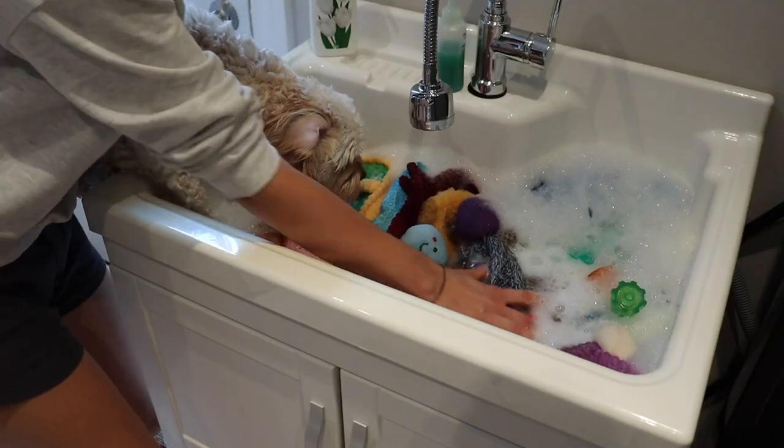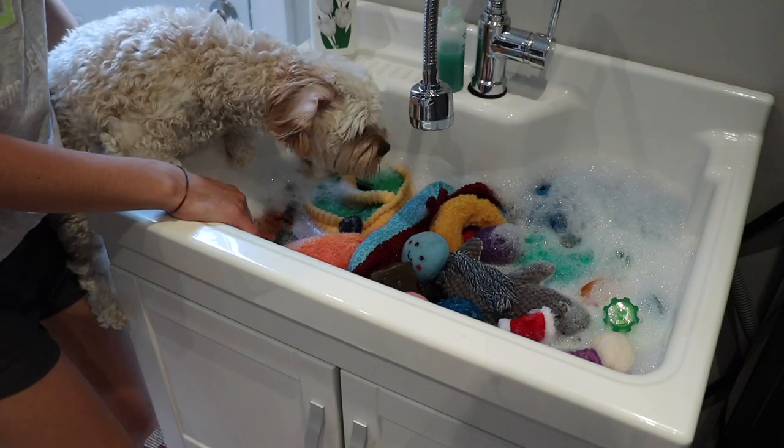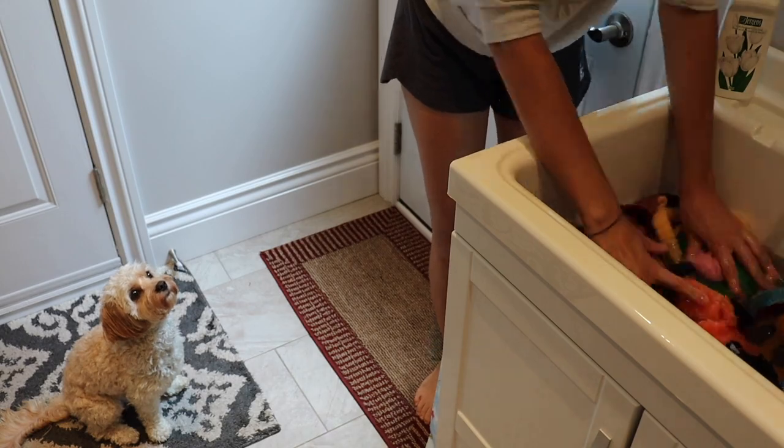Now we finally get to the exciting part: packing! I need to wash a bunch of Sophie's toys because I'll be taking a few with us. I'm also taking some mental enrichment items since she really benefits from them, and being in a new place it doesn't hurt to have extras. I'll be piling together all her essentials, plus some dog treats and dog food — I know they sell those in Europe, but I want to have some on hand right when we arrive.